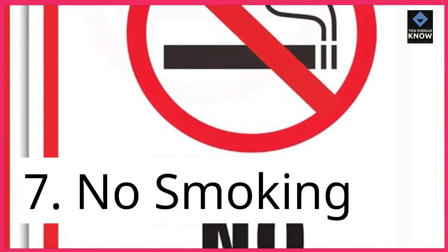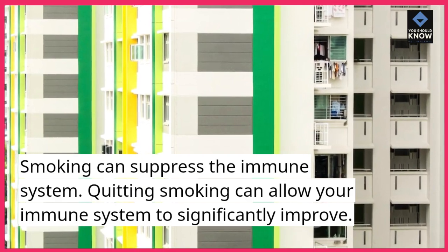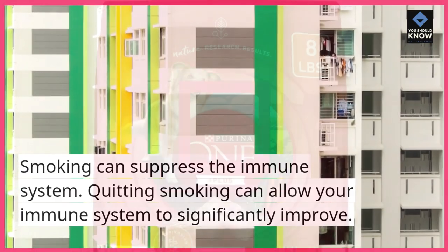7. No smoking. Smoking can suppress the immune system. Quitting smoking can allow your immune system to significantly improve.